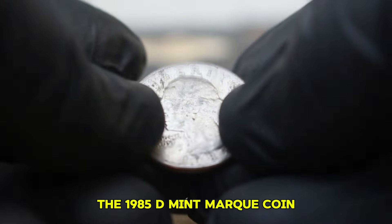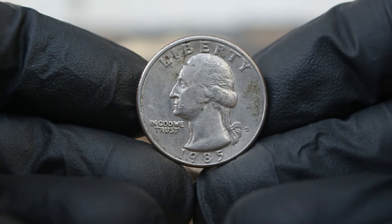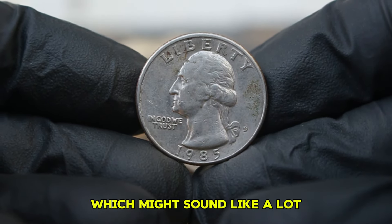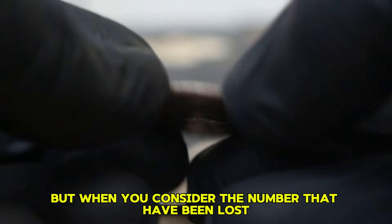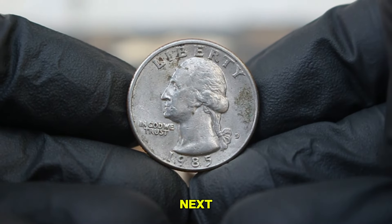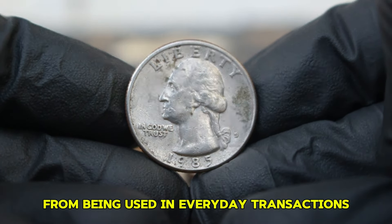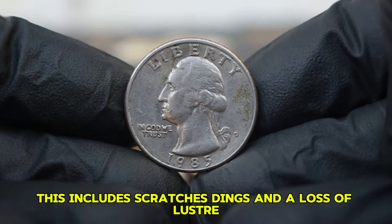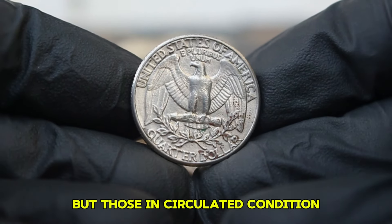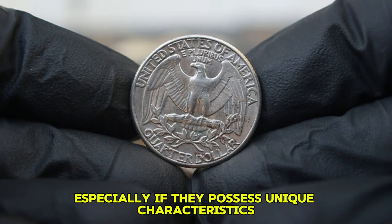In total, approximately 629 million quarters were produced in 1985, which might sound like a lot, but when you consider the number that have been lost, damaged, or removed from circulation, fewer remain in decent condition. A coin in circulated condition shows signs of wear and tear from being used in everyday transactions, including scratches, dings, and a loss of luster. Collectors often seek coins in various conditions, but those in circulated condition can still hold significant value, especially if they possess unique characteristics or mint errors.